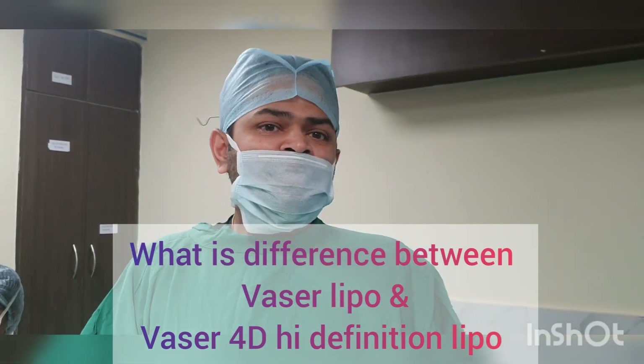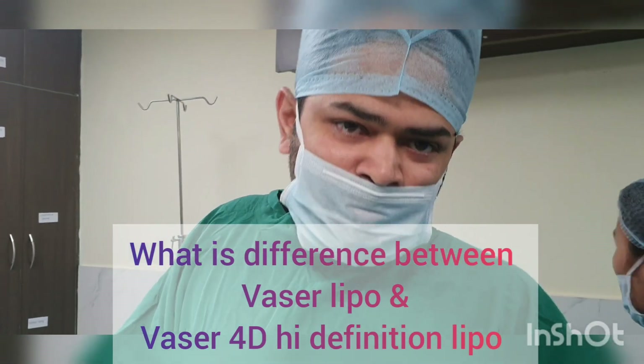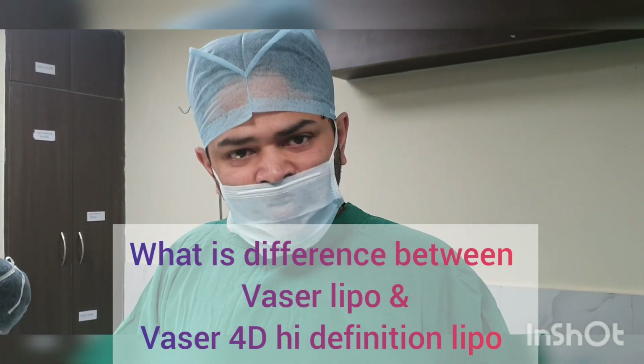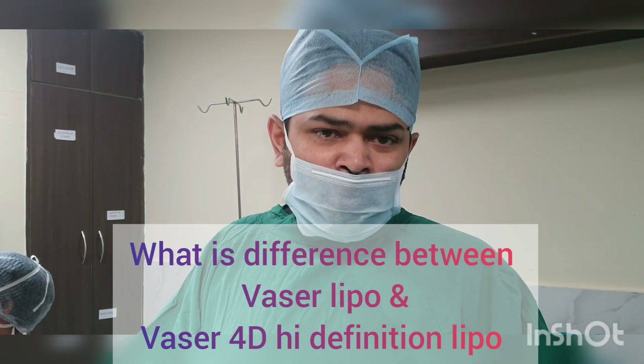Good morning friends, I'm Dr. Amit, a plastic surgeon. We are operating out of Delhi and Gurgaon and sometimes in Bombay as well. This video is going to talk about the difference between conventional VASER and VASER 4D Body Contouring.